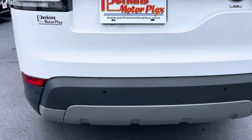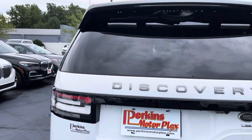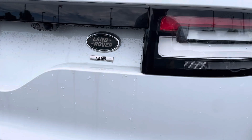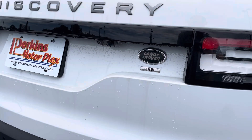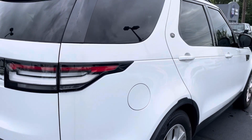Walking around the back, no noticeable damage at all. Nice and clean — no dings, no scratches. I'll open that back up in a minute so we can take a look back there as well. I'll do that when I do the inside for you.